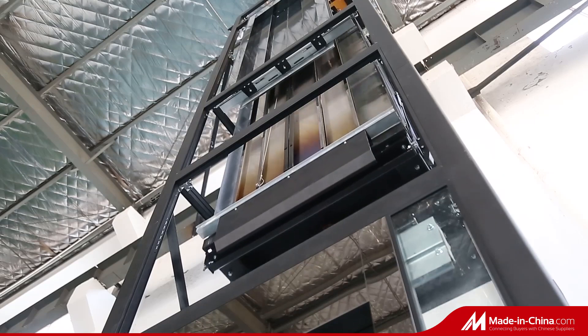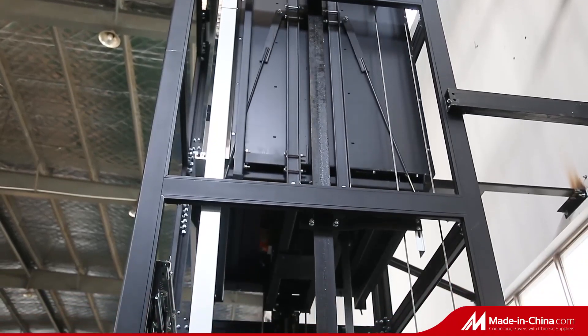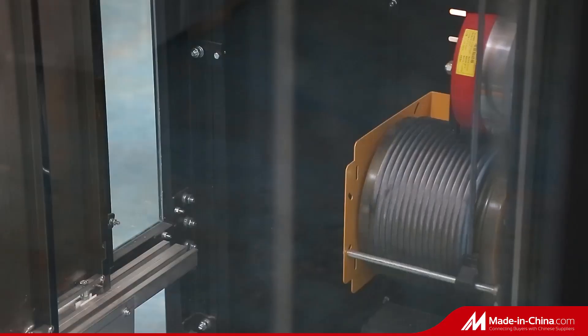The permanent magnet motor is equipped with a control cabinet for core sealing. After the mechanical or electric brake is released, the elevator will run down at a speed of less than 0.1 meters per second, which is safe and reliable.